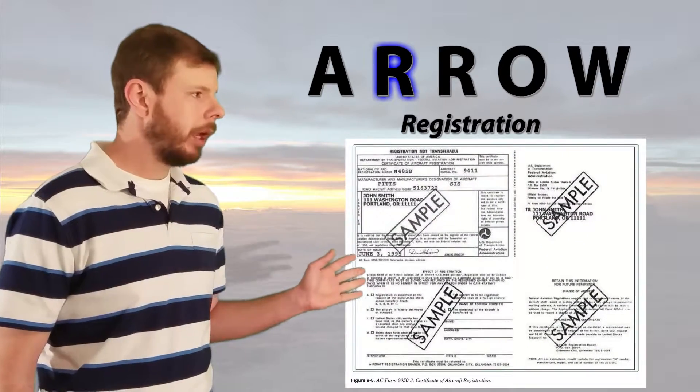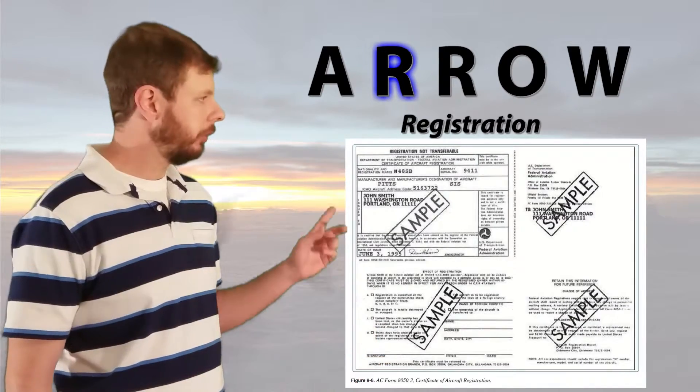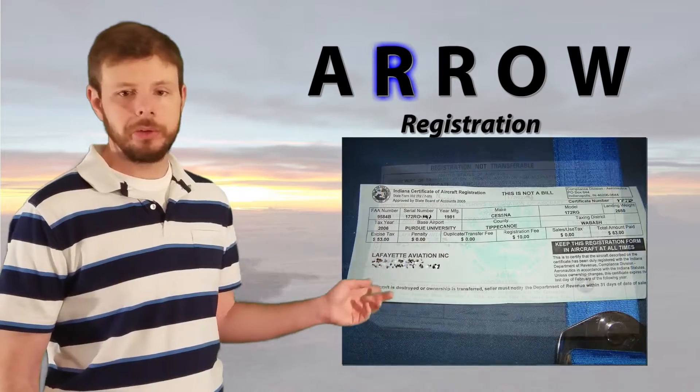Here's an example, and as you can see, one of the aircraft that I flew actually had two registrations — this one for the FAA, and then this one for a state registration.